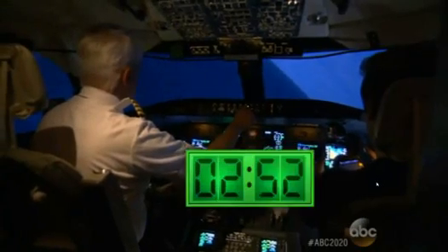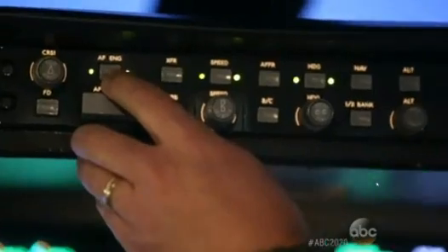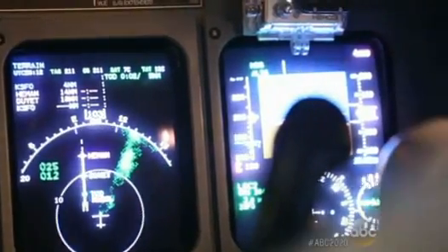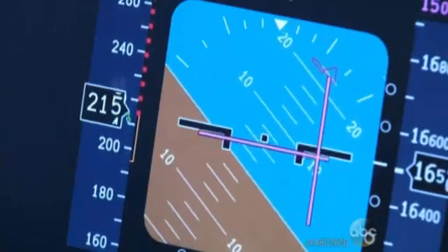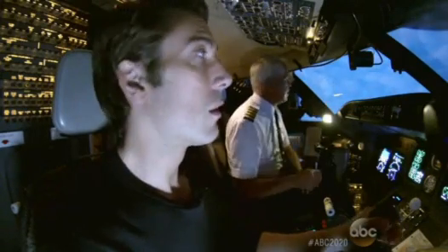We timed it at just 3 minutes and 27 seconds before we were able to turn on the autopilot, with the computers taking over the job. Researchers are trying to help pilots better prepare for those times when computers fail, much like what happened to us in that simulator.